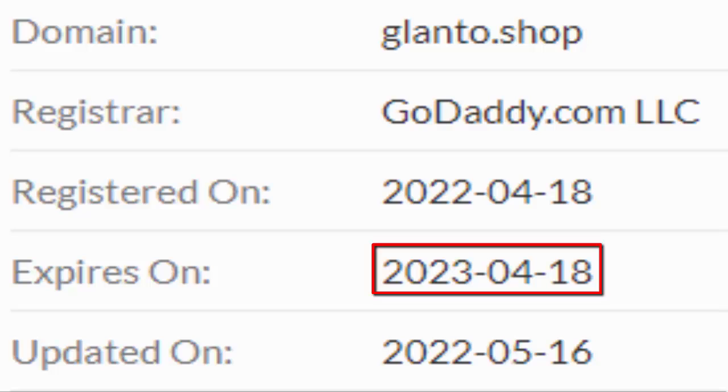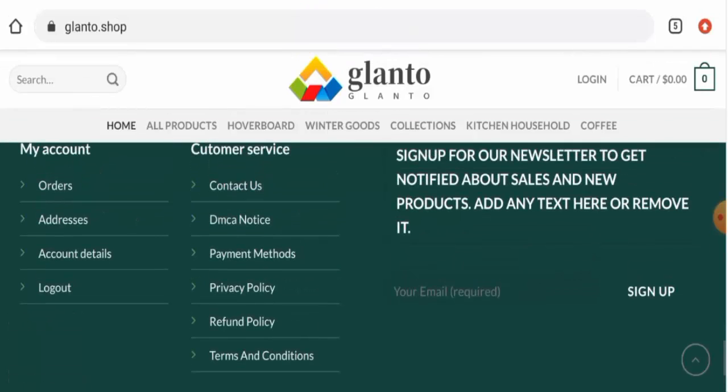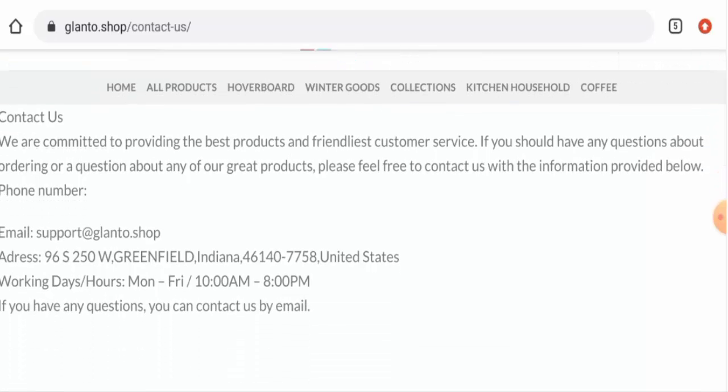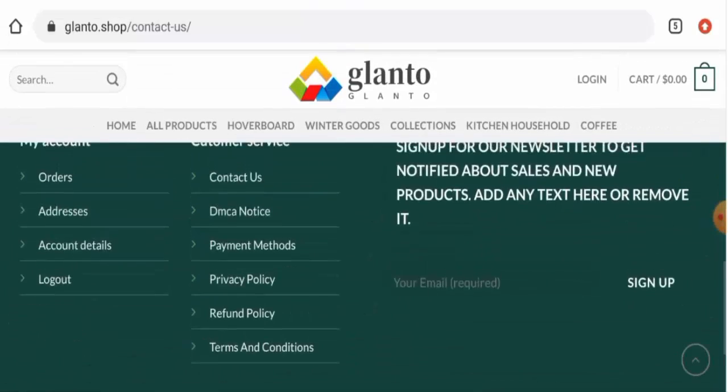The domain is going to expire on the 18th of April 2023. They do not have a separate About Us page section. Regarding contact details, they have given a physical address and an email address. The email address name matches the domain name, but the physical address is not a legit address. Also, this website doesn't have any social media presence.